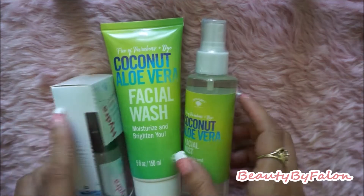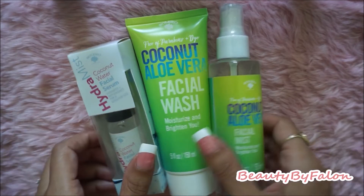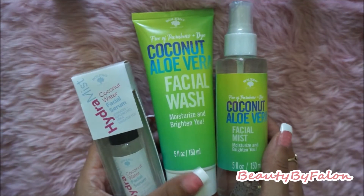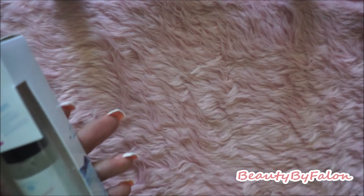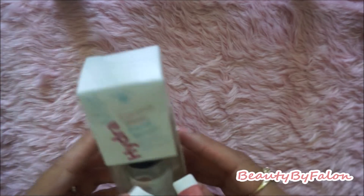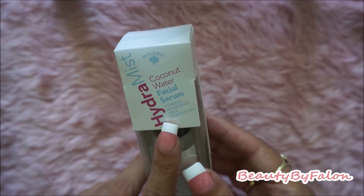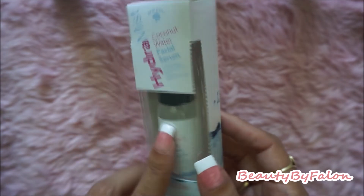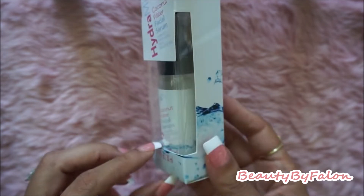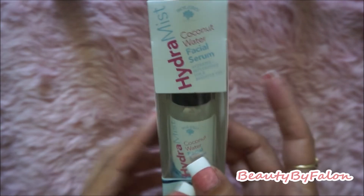The last things are a bunch of skincare items. They had a whole display of different skincare products, but I got these three. There's a Hydra Mist Facial Serum by the Bolero brand — it hydrates and replenishes your face. It's coconut water based, and I thought it would be a cute travel-size bottle, so I picked that up.